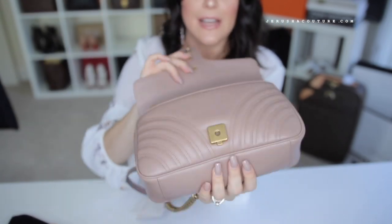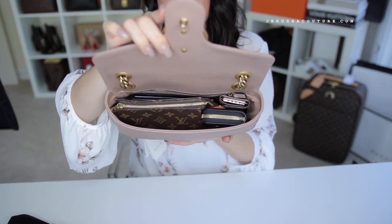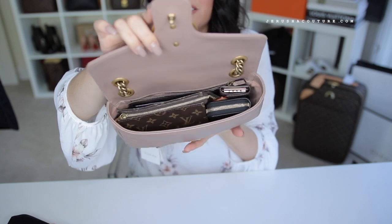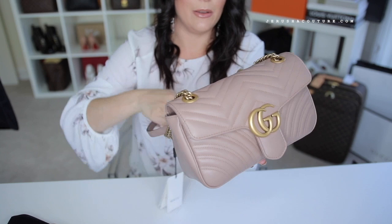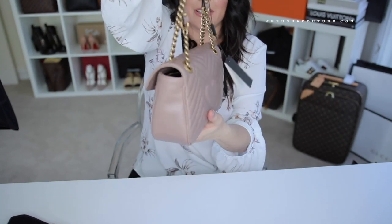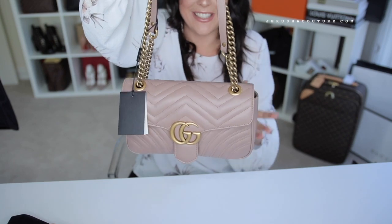I would not be putting my toiletry 15 in my medium-to-large double flap Chanel — no way, it would not fit comfortably at all. But in this Gucci Marmont, that fits so nicely. I really like it. Let's step back and do some mod shots — I'll put my Chloés back on because why not.